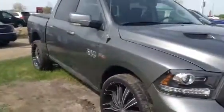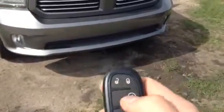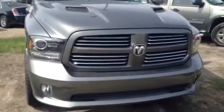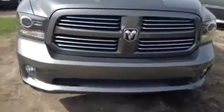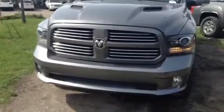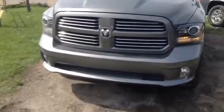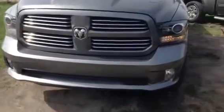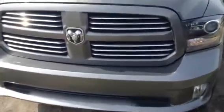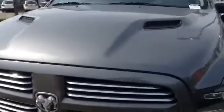This truck is absolutely loaded with features. It does have your factory built-in auto start, so very, very convenient. What this system also does is anywhere around the zero degree mark, when you do use the auto start, your heated seats and heated steering wheel will turn on automatically. As you can see, you do have your fogs, your very attractive grille, your aggressive hood. Very, very good-looking truck.